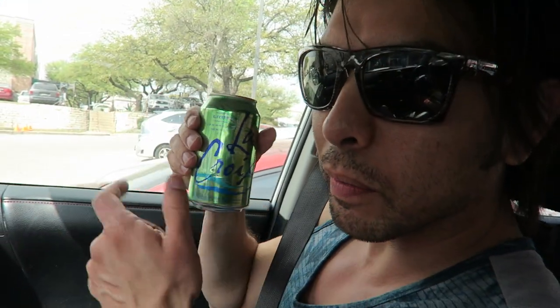LaCroix — it's sponsored by LaCroix. Is it LaCroix or LaCroix? It's freaking French, dude. Come on, man. Stop it. It's not French.